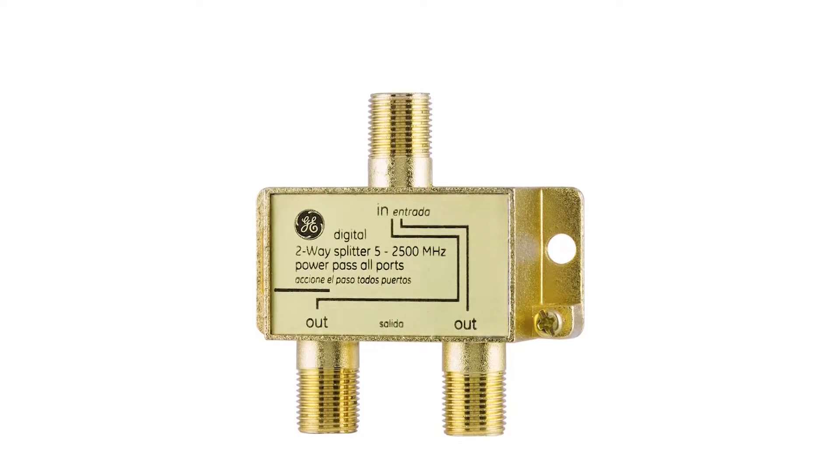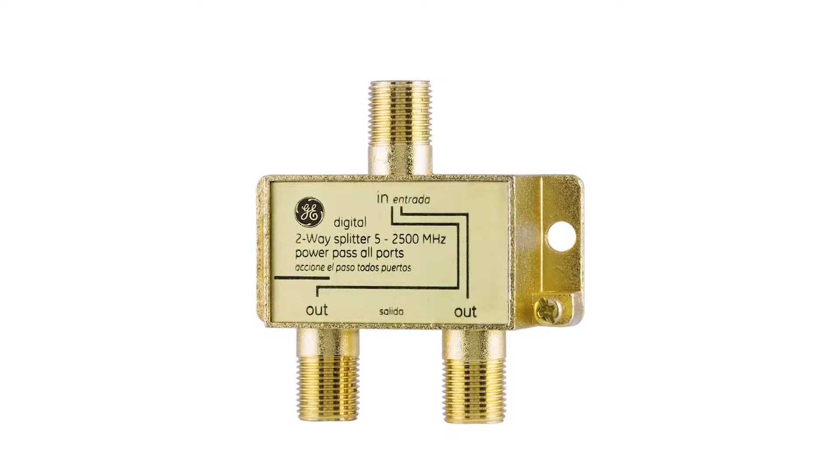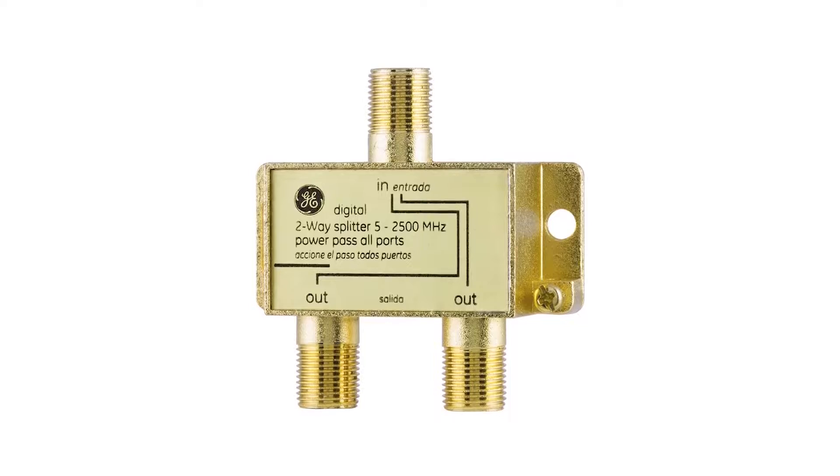you get gold-plated connectors with it that are able to provide such a high range of bandwidth spectrum. Pros: high value for money, gold-plated construction, highly durable and reliable. Cons: not the best for heavy-duty usage.